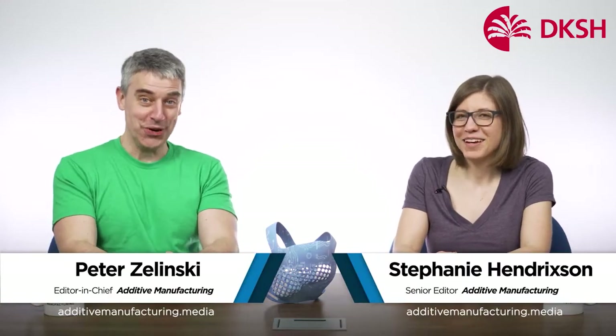Now back to the show. I'm Pete. I'm Stephanie. Welcome to the Cool Parts Show. This is our show all about cool, unique, interesting, life-changing 3D printed parts.